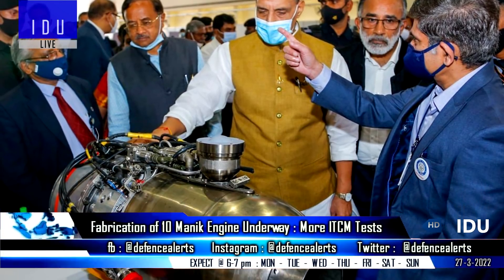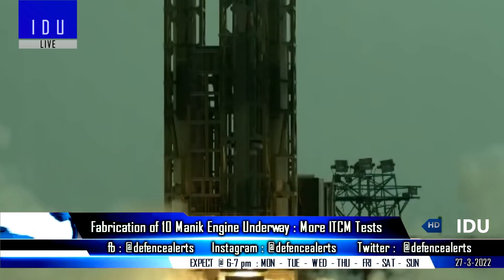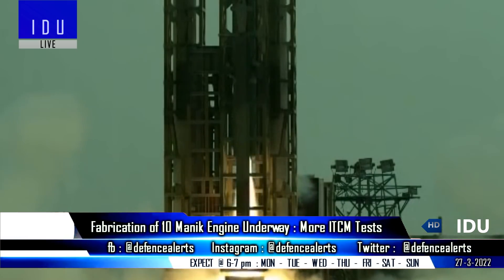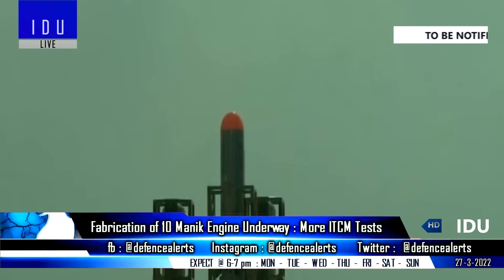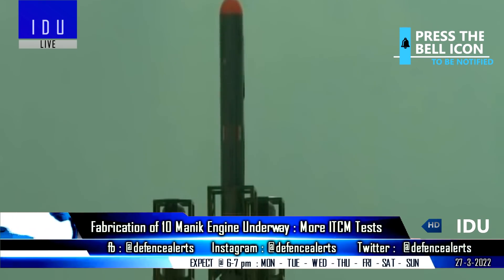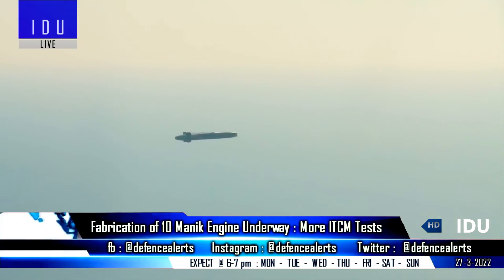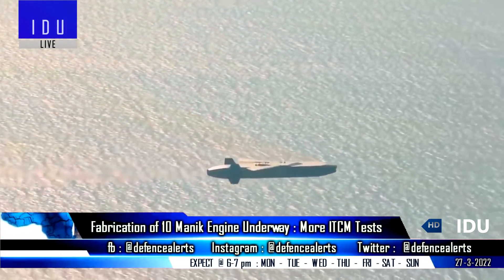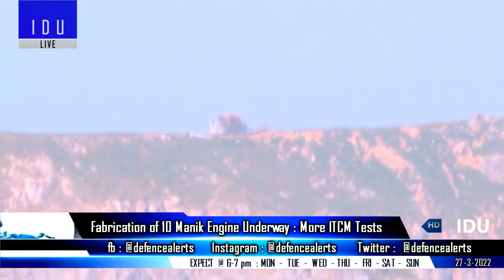The DRDO has started fabrication of 10 more Manic small turbofan engines, which will be used for a few more rounds of testing of the Indigenous Technology Cruise Missile — a technological demonstrator program for testing and validating the Manic engine. The 4.25-kilonewton thrust Manic engine will eventually find its way into the DRDO's long-range land-attack cruise missile program.